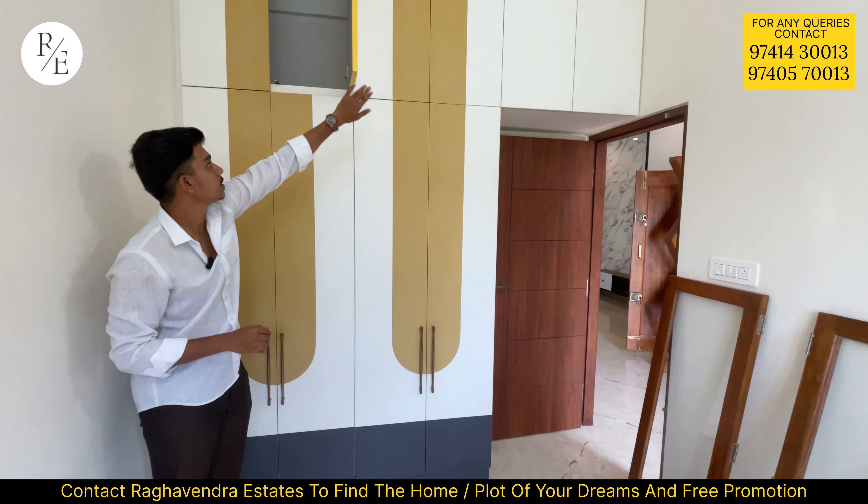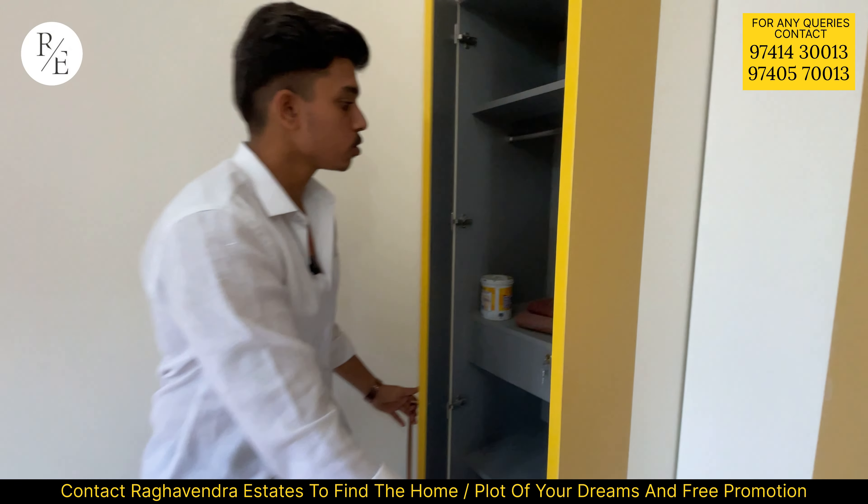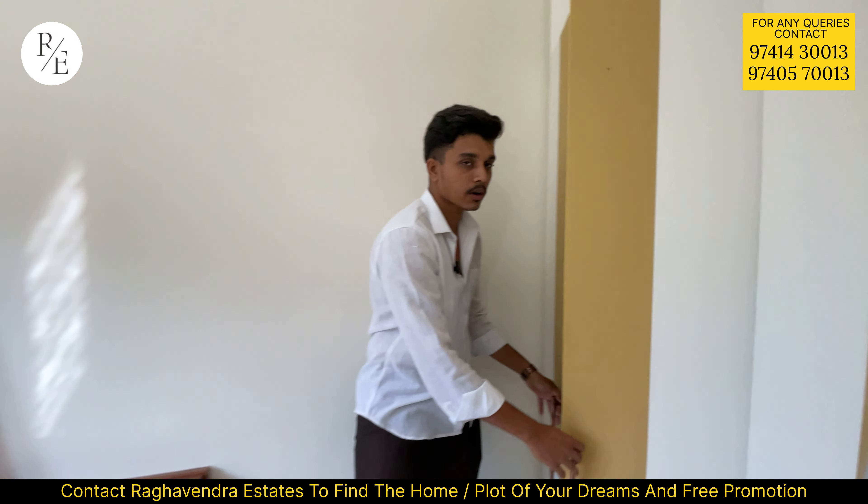The property has a water facility. The property is built on the first floor.